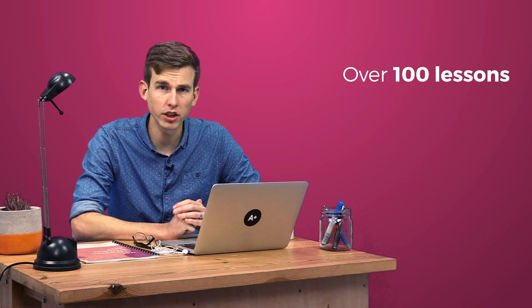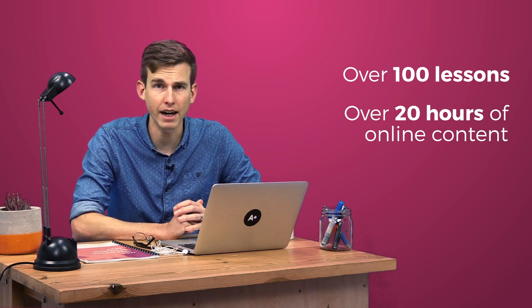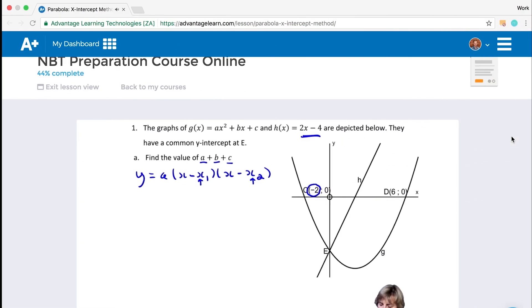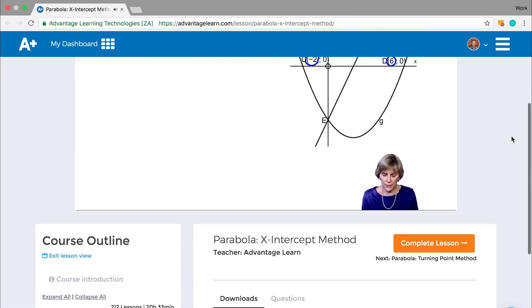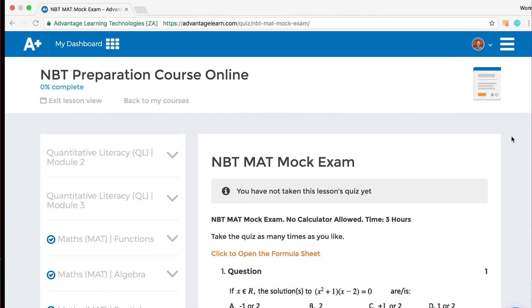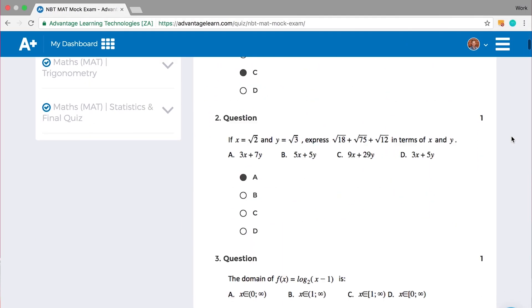The NBT preparation course online gives you access to over 100 lessons and over 20 hours of online content. During this course you get to cover lessons taught by our lead educator, downloadable notes which you can print at home, as well as multiple choice quizzes and mock exams to test how you're doing.